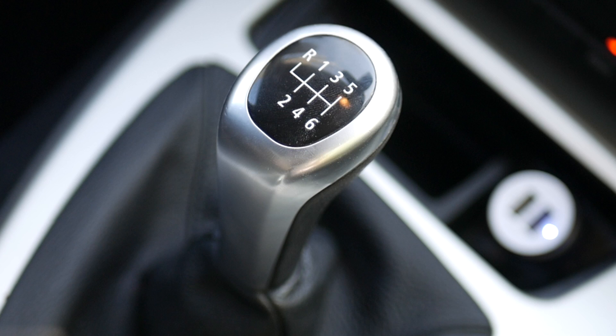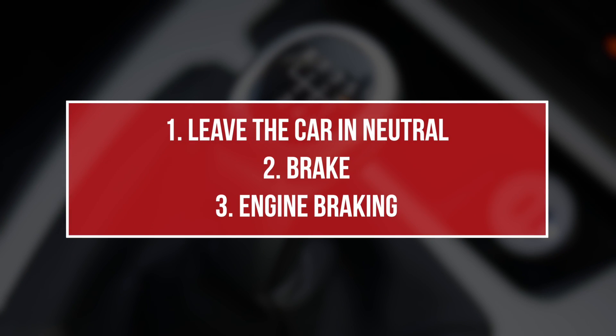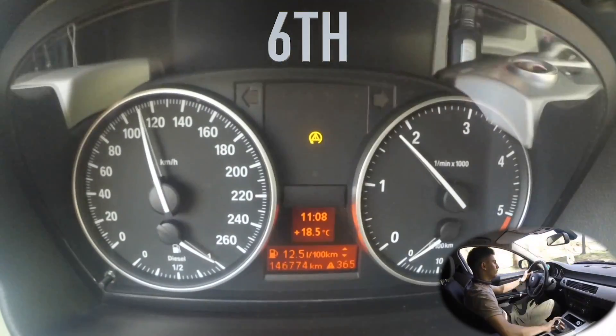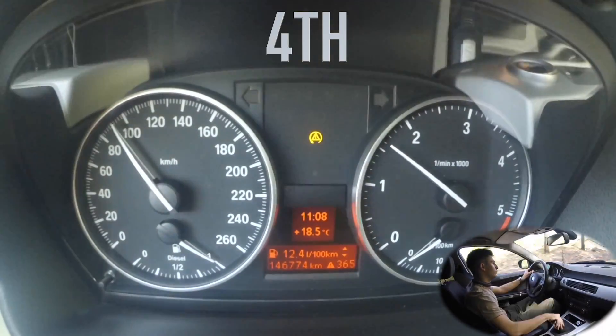When you're driving and you don't need to accelerate, you have three main options. Number one, to leave the car in neutral, which I don't recommend. Number two is to brake. And number three is to use engine braking. By using engine braking and regular braking, you will achieve the best braking performance of the car.